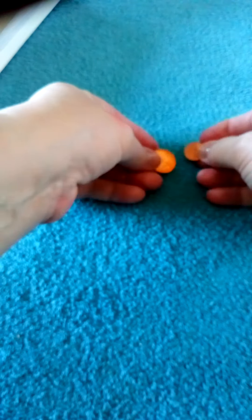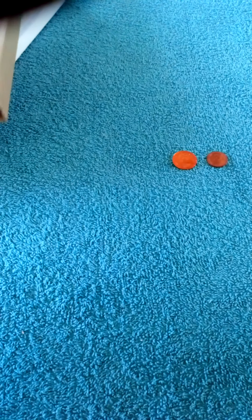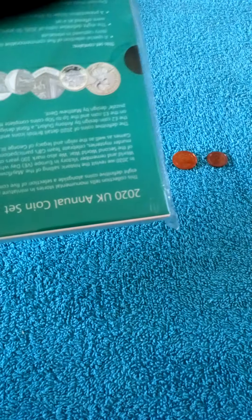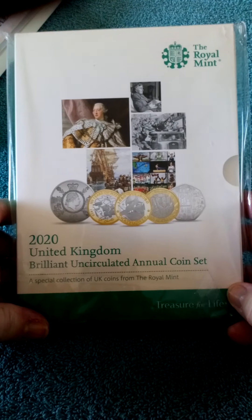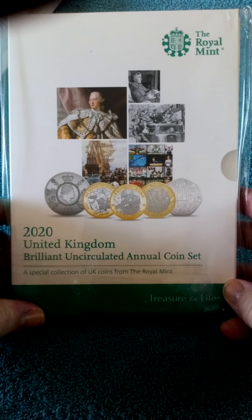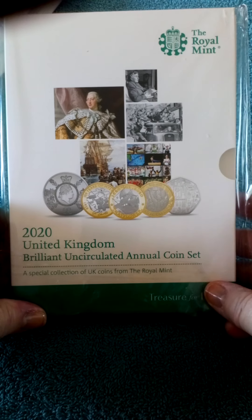So that's that one. Next we have - I did open it briefly because I've been waiting so long for it and many of you would have seen it already - but this is the 2020 annual coin set. I wasn't able to get it before and I didn't manage to pick up one of the Team GB 50ps, so I really wanted one of those.